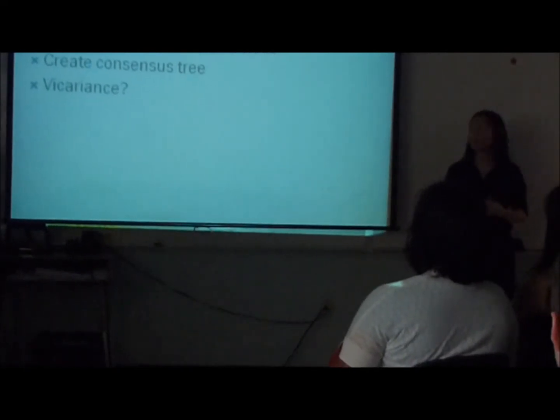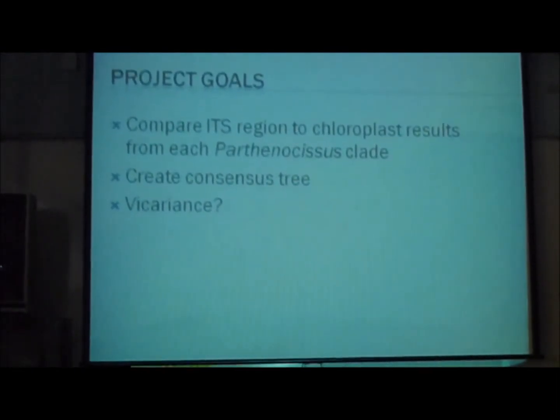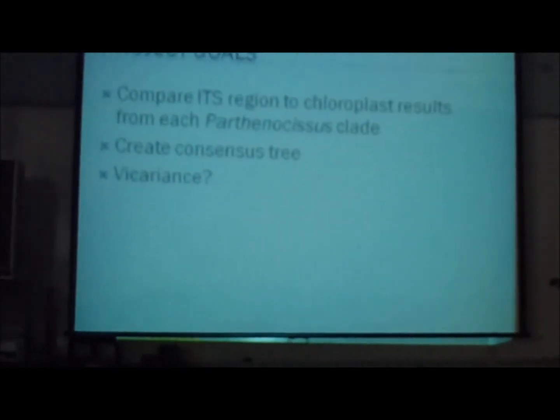My project goals were to compare the ITS region to chloroplast results from each Parthenocissus clade — I'll talk about that more. I also wanted to create a consensus tree and determine if vicariance occurred, and I'll discuss all of these terms later on.